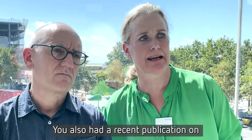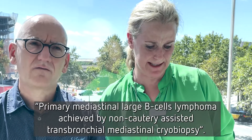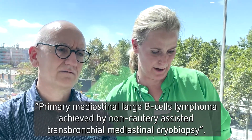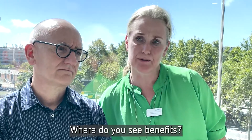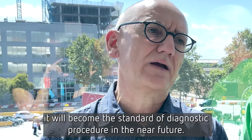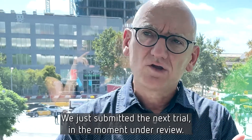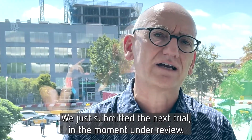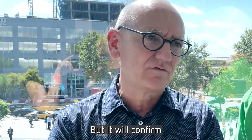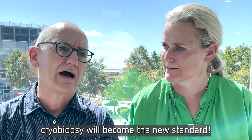You also had a recent publication on primary mediastinal large B-cell lymphoma diagnosed by non-surgical transbronchial mediastinal cryobiopsy. Where do you see the benefits? The point is that, for sure, I think in lymphoma it will become the standard diagnostic procedure in the near future. We just submitted the next trial, which is currently under review. The data will confirm that when we have non-lung cancer lesions in the mediastinum, cryobiopsy will become the new standard.